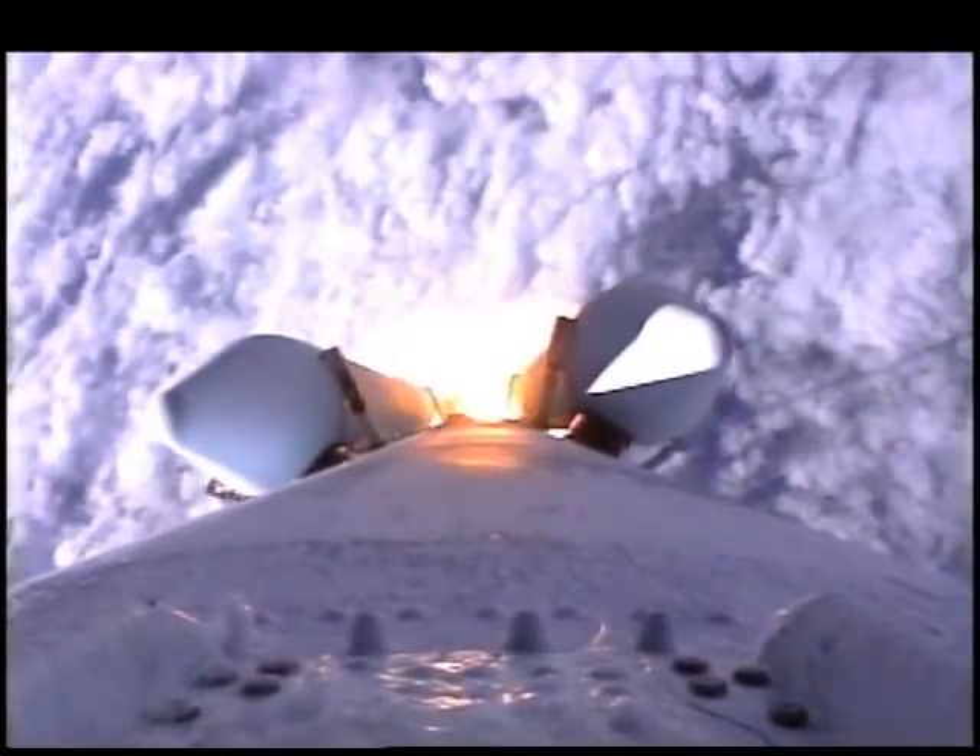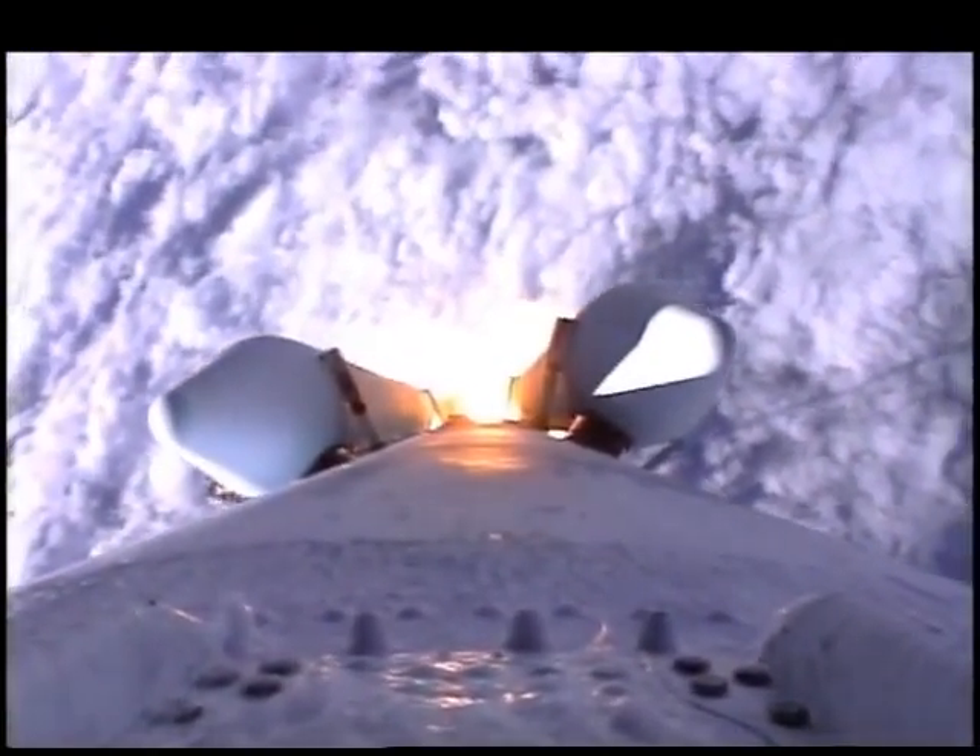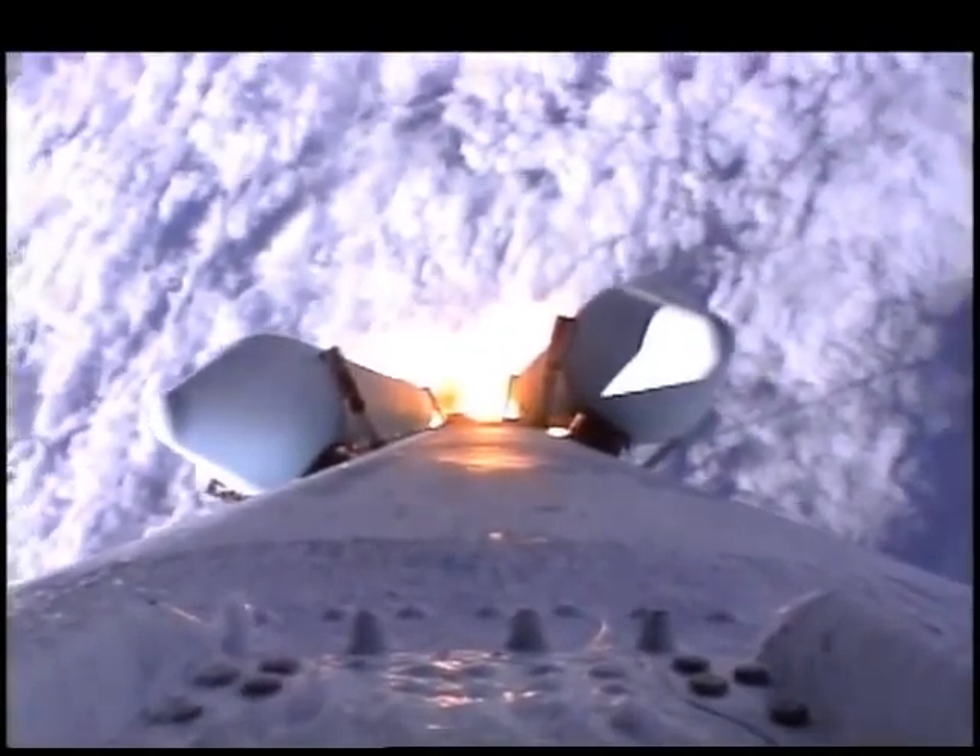We expect to see these boosters burn out and jettison at about 64 seconds after launch, coming up in about 10 seconds. We have pressure on all four solids beginning to tail off now.